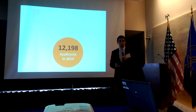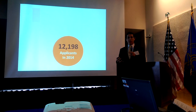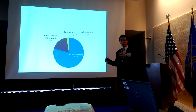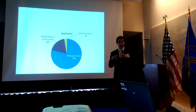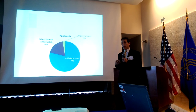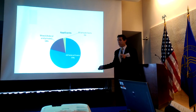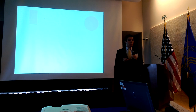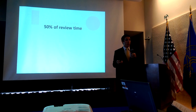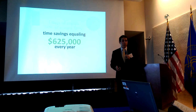We had 12,198 applicants in 2014. Remember, it takes the average applicant six days to gather and submit all of that loan information. Of those, 79% have all federal loans and 18% have a mixture of federal and private — meaning that 97% of our overall applicant pool will be positively affected by this integration, and almost 80% will have that six days eliminated. The average loan review time takes three days, and we believe this integration will reduce our overall application review time by 50%, creating a cost savings worth $625,000 every year.